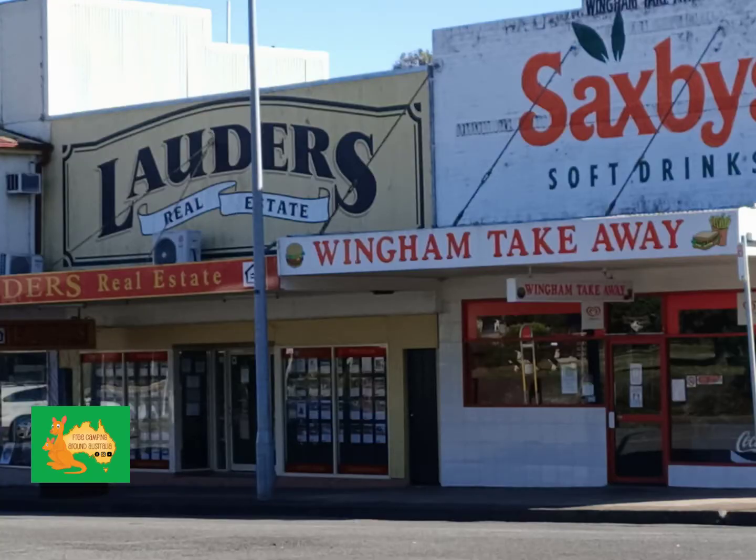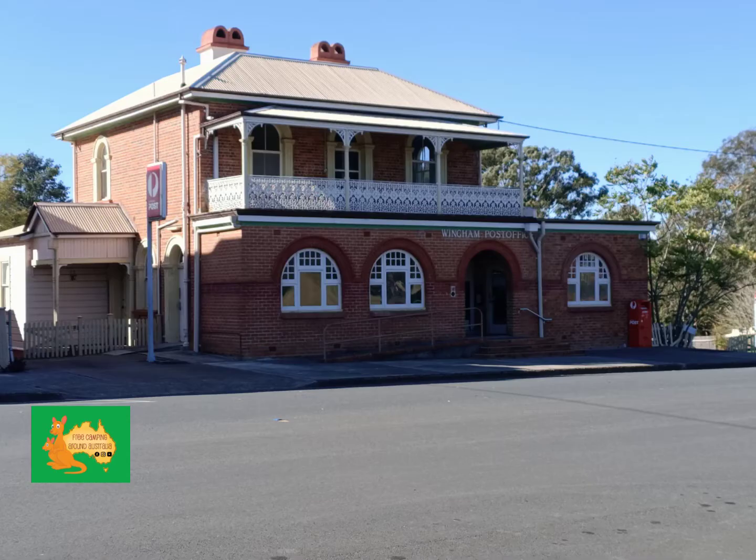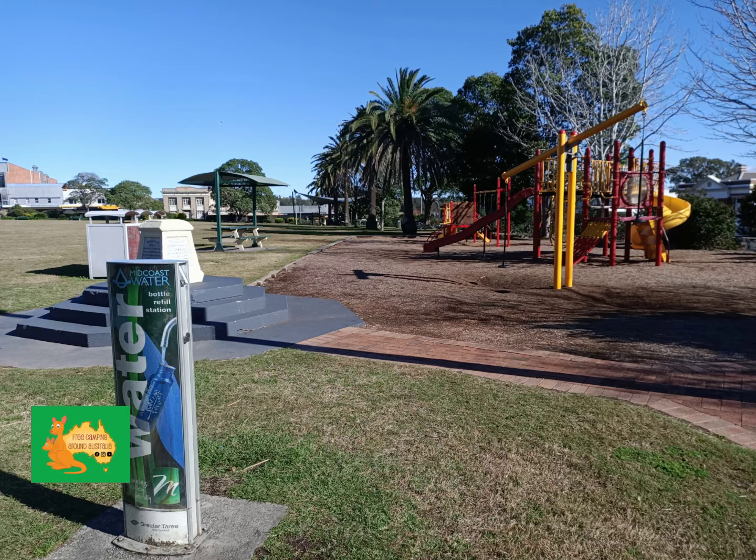Here is the local takeaway store, Nicole's supermarket, a short stroll from the free camp. Here is your post office, kids playground, and watering dispenser.